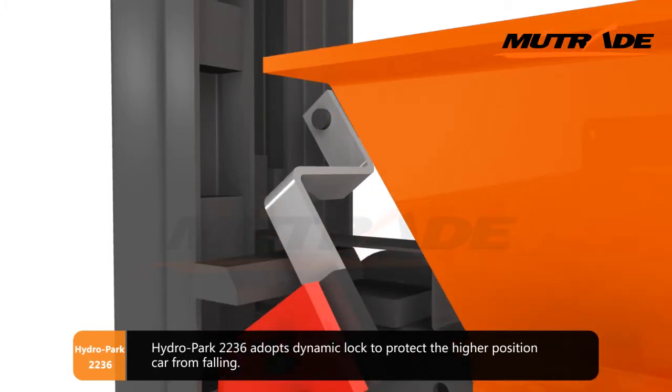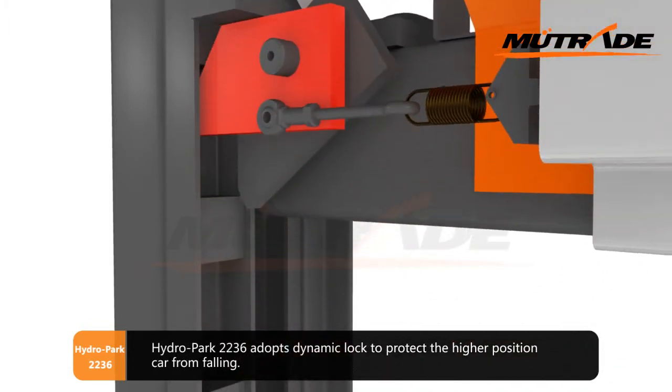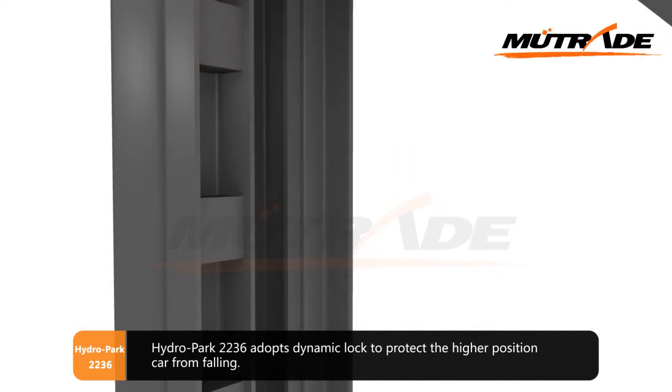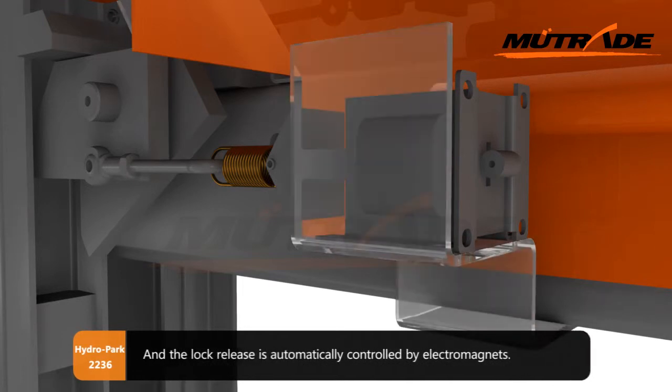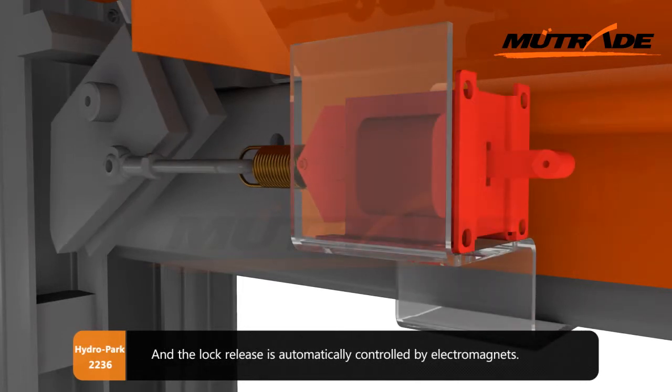Hydro Park 2236 adopts a dynamic lock to protect the higher-positioned car from falling. The lock release is automatically controlled by electromagnets.